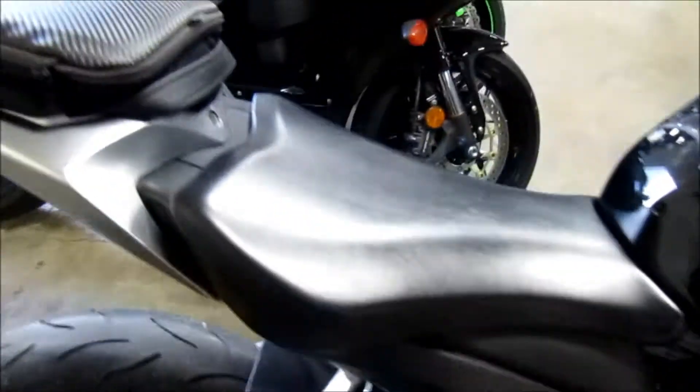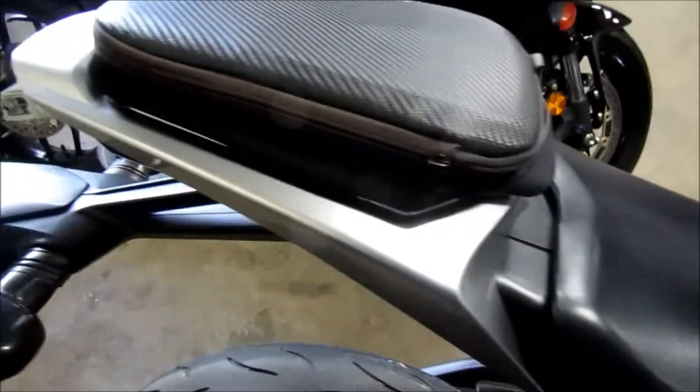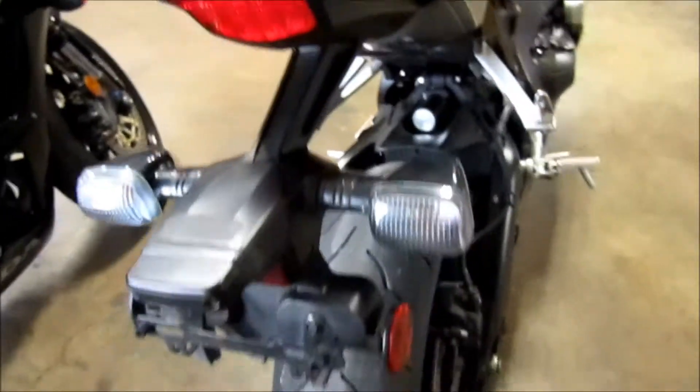That's where the rider sits. Seat is in good condition. The pad's okay. We got a little bit of a scratch over here — I'll show that better on the other side when I get there.